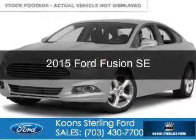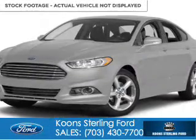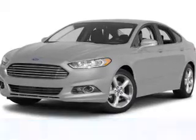This could be the vehicle you're looking for. Powered by front wheel drive and a 2.5 liter 4 cylinder engine.